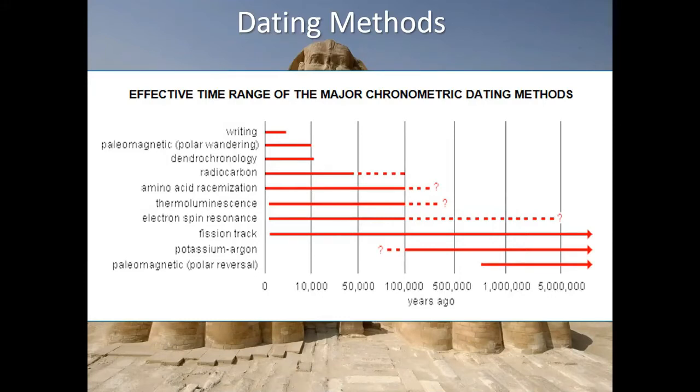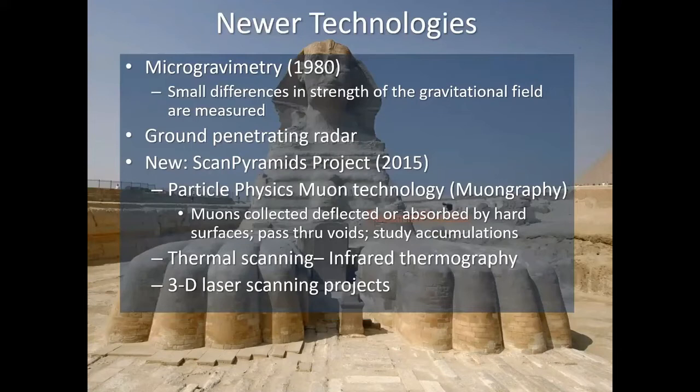Some of the newer technologies being used with the Great Pyramid include microgravimetry — a study done in 1980 measuring small differences in gravitational field strength. They've also used ground-penetrating radar, and the newest is the Scan Pyramids project initiated in 2015, which uses particle physics muon technology — muons collected, deflected, or absorbed by hard surfaces, but passing through voids. They study the accumulation of muons to find where voids are. Additionally, there is thermal scanning or infrared thermography and 3D laser scanning projects.